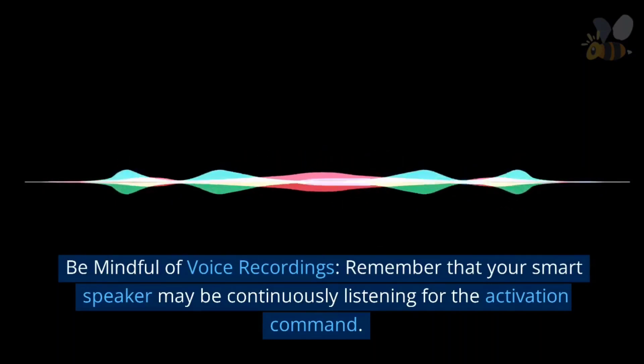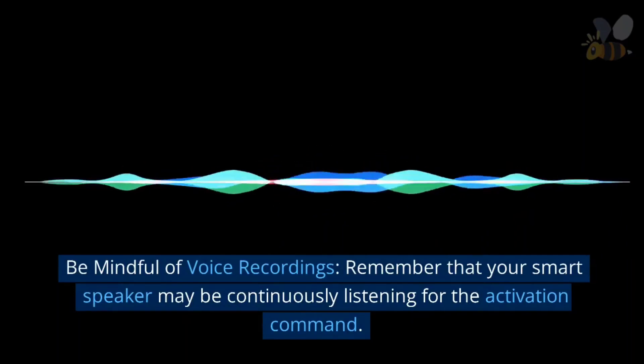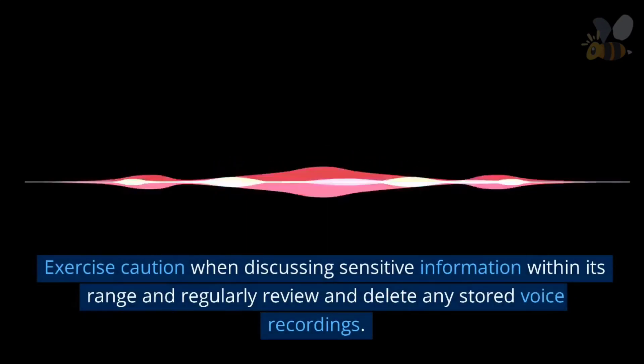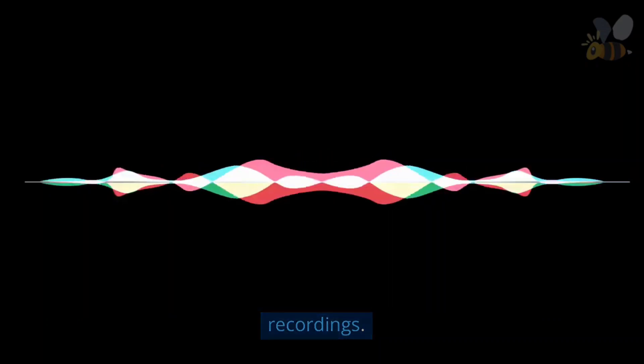Be mindful of voice recordings. Remember that your smart speaker may be continuously listening for the activation command. Exercise caution when discussing sensitive information within its range, and regularly review and delete any stored voice recordings.